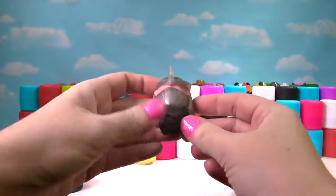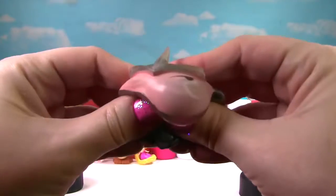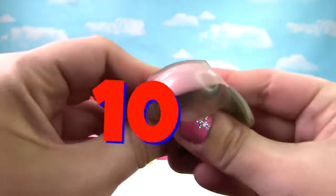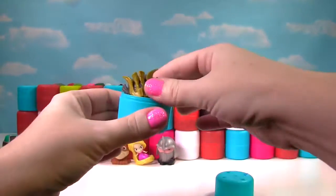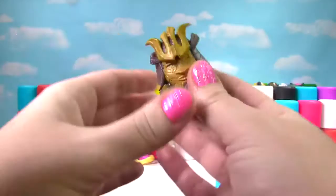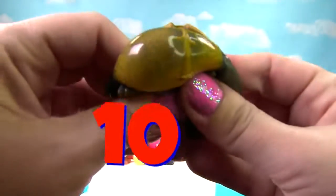It's Shredder from Teenage Mutant Ninja Turtles. Let's give him a good squish and another squish — so stretchy and squishy. He gets a 10 on the Squish Meter! It's a crazy looking Transformer. Let's give him a good squish and another squish — so stretchy and squishy. He gets a 10.